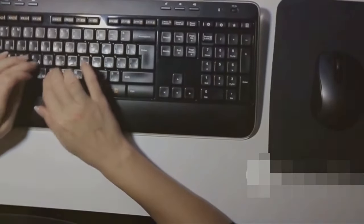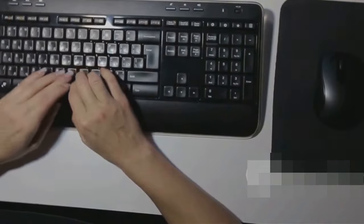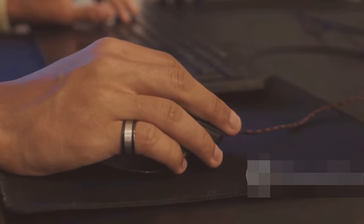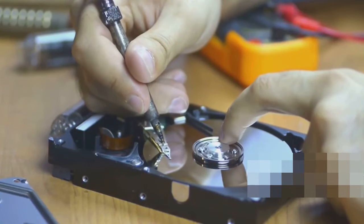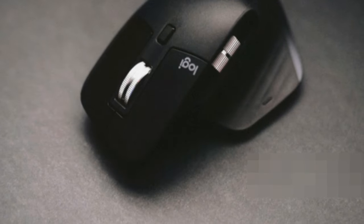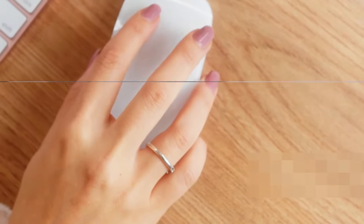So your keyboard's typing gibberish, your mouse is moving on its own, or your headphones sound like a robot having a seizure. Weird peripherals acting up can be super frustrating. First, check the obvious — is there any visible damage to the cable or the device itself? If everything looks okay physically, it's probably a driver issue. Just like with your printer, sometimes you just need to reinstall the driver to get things back on track. And if you're using wireless peripherals, make sure the batteries aren't dead. It happens to the best of us.